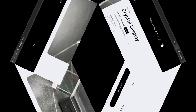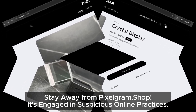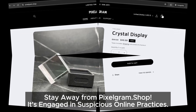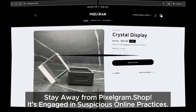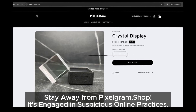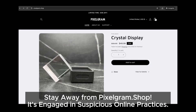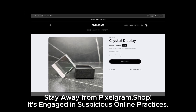So what's the final verdict on pixelgram.shop? It's definitely raising some red flags: no social media links, a missing contact phone number, steep discounts, a confusing refund policy, and a design that resembles other problematic sites. It's best to be cautious. Have you had any experiences with pixelgram.shop? Share your thoughts in the comments below. Don't forget to like and subscribe for more updates on how to stay safe online. Thanks for tuning in, and see you next time.